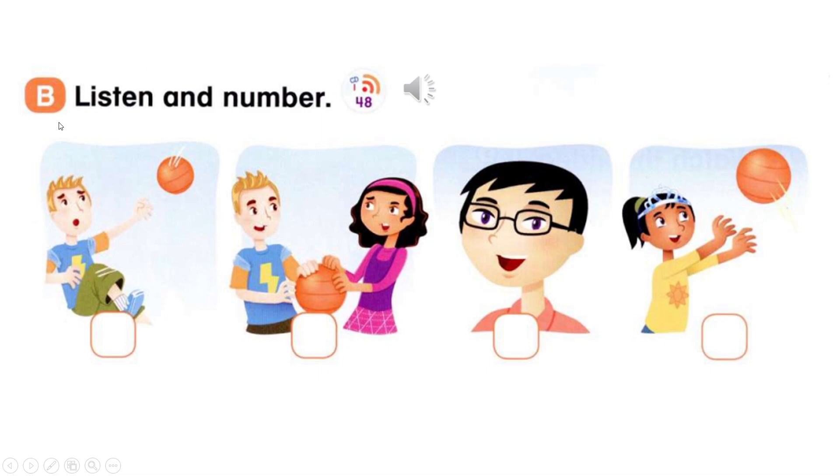Page 29, B. Listen and number. 1: It's my turn. No, it's my turn. 2: Oops! 3: Thank you. 4: Julie, it's your turn.